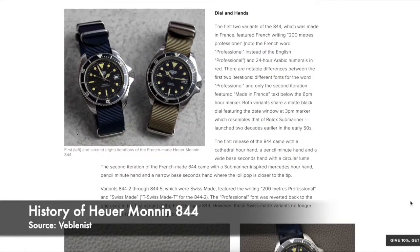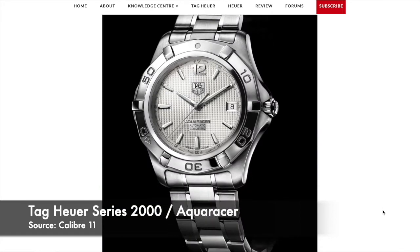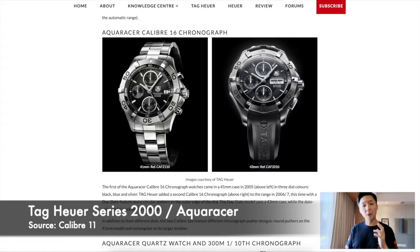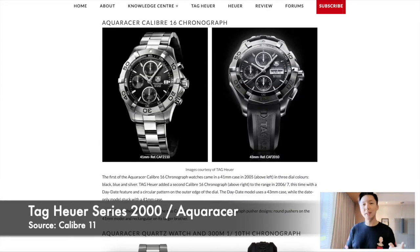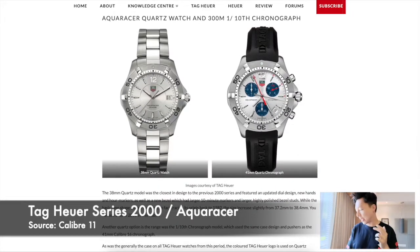The Series 1000 was to be the backbone of the Aquaracer that we know today, and in 2004 it was officially launched as the Aquaracer. Until today there are two offerings of the Aquaracer: the automatic calibers as well as the quartz 300-meter version, which is what we have here today.